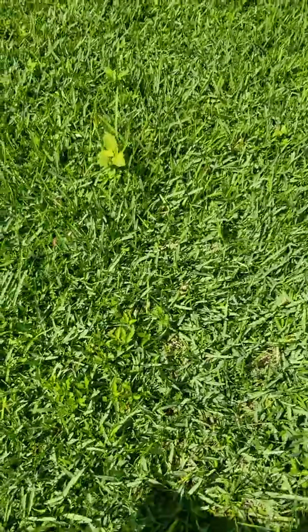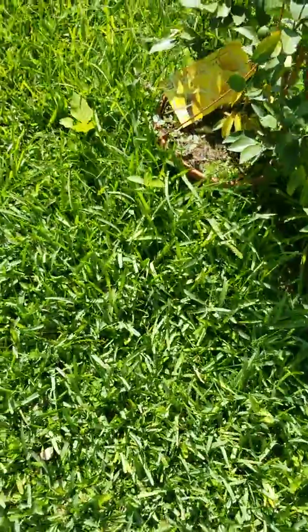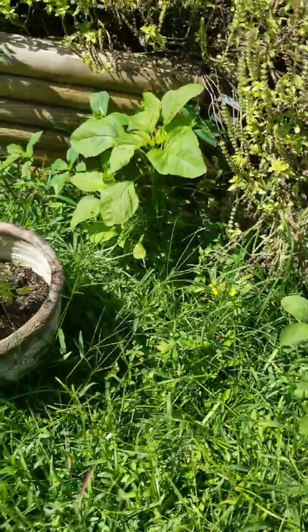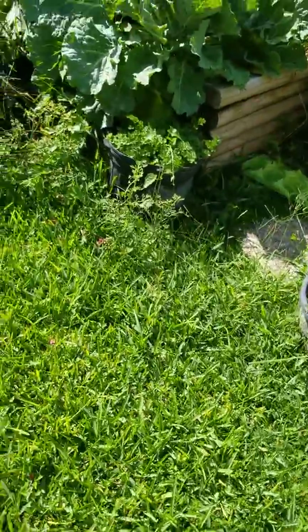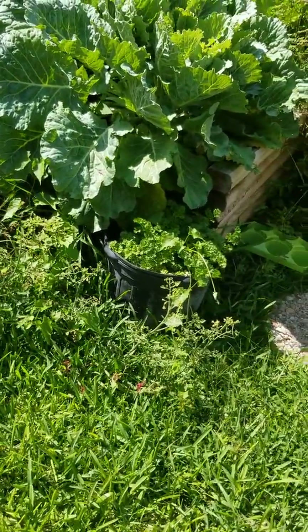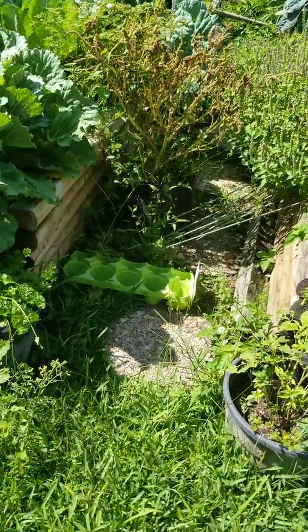We have some callaloo right here growing — yep, there's some right here. Here's some more to show you how potent the seed is. And you see these humongous collard greens growing. I don't remember if we got this from the indigenous seeds place, but they are heirloom seeds.